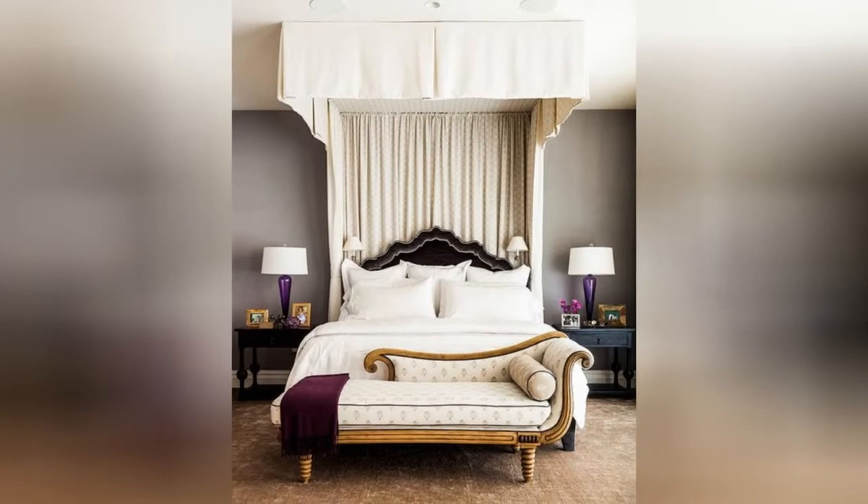Sarah Gilbane Interiors uses an over-the-bed valance to add a huge dose of drama that isn't too brash for this bedroom.